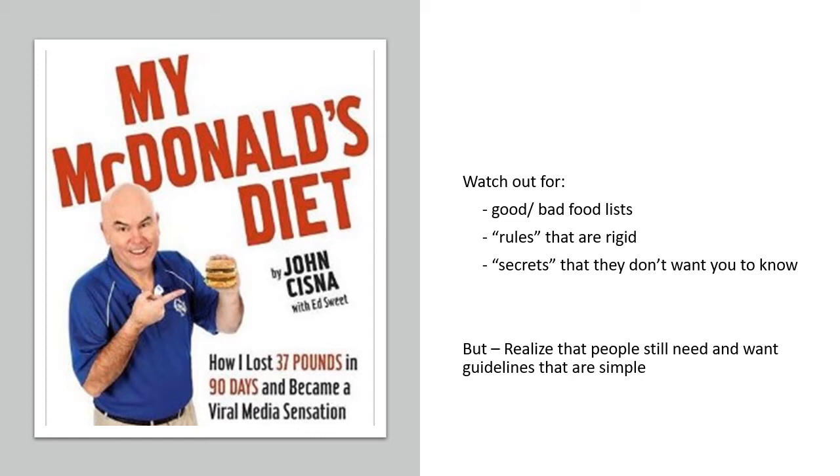When you're looking at diets out there, watch out for these things: they'll sometimes have good food and bad food lists, rigid rules, and they'll say the diet is unlocking secrets. We do need to realize that people are attracted to diets for a reason — they need help, want to lose weight, and want to know what to eat without getting a nutrition degree. It's not bad to help people follow diets, but we have to be reasonable and make clear that it's not a magic formula — just something that might work for a specific goal like losing 15 pounds.